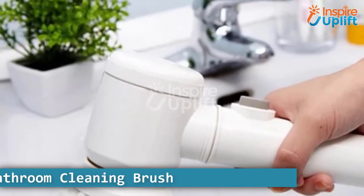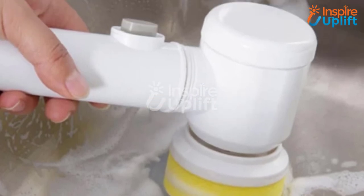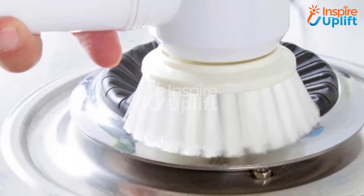At number 4 we have a cordless bathroom cleaning brush. This scrubber brush is easy to hold and removes every particle of dirt without putting you in worry. The cleaner is super efficient and cordless. It is ideal for washing basins, toilet seats, and mirrors.